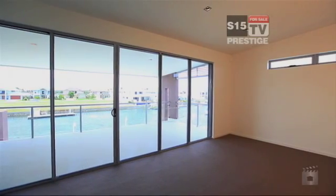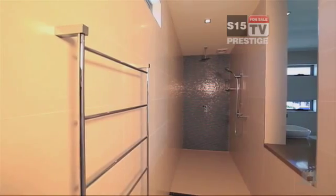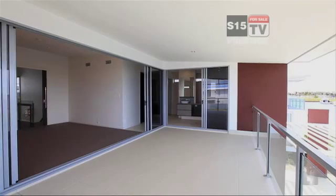This spacious master suite has his and hers walk-in robes, a superb en-suite with a huge shower and spa opening up onto the balcony. What I love about this quality home is the huge stackable doors that open up from the main bedroom to your own private balcony.